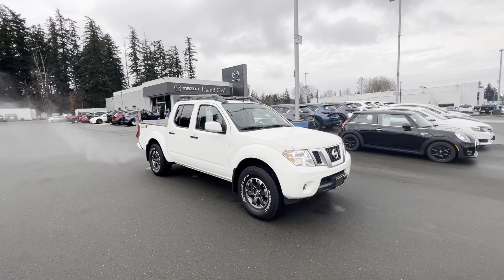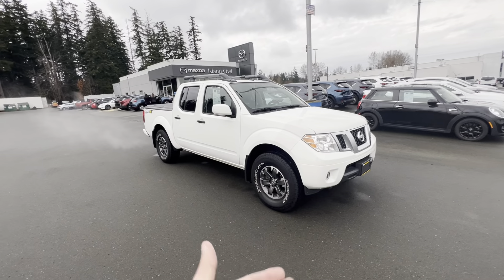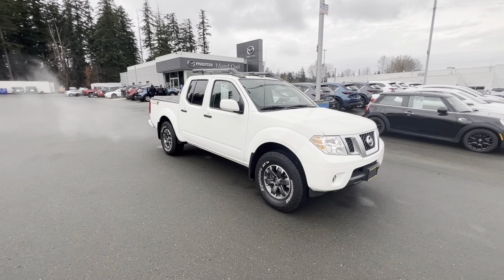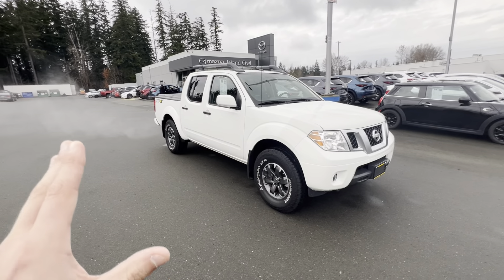Hey everybody, it's Brandon down here at Island Out of Mazda in Campbell River, and guess what? We have a fantastic piece of inventory here. This is a 2019 Nissan Frontier Pro 4X.